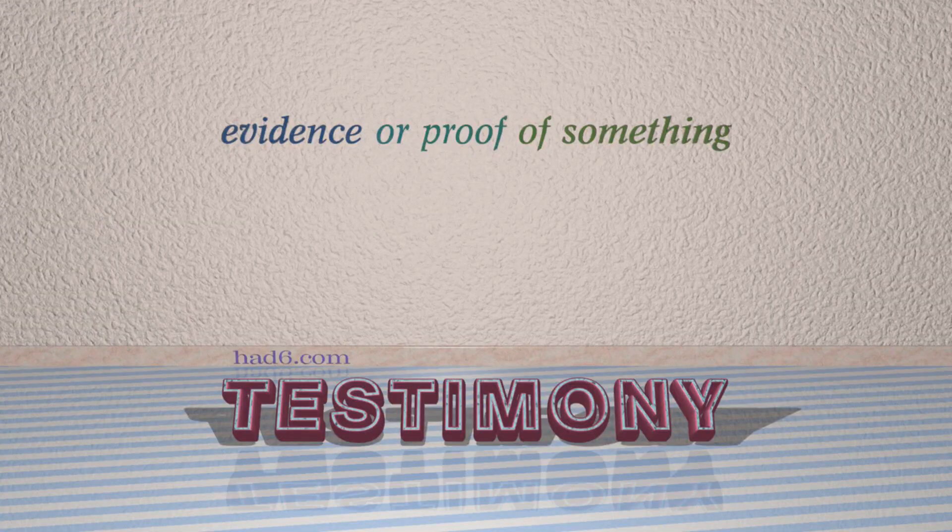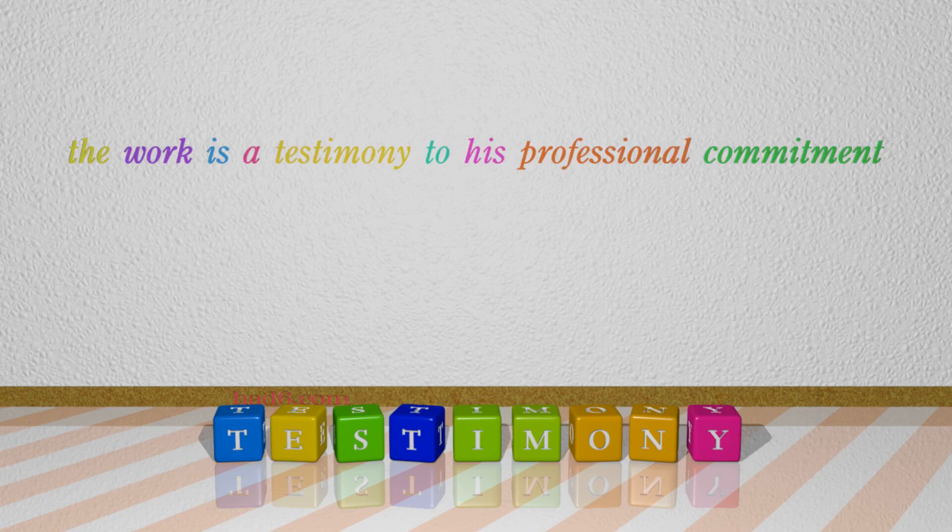Number 7: Testimony. Which means evidence or proof of something. For example: The work is a testimony to his professional commitment.